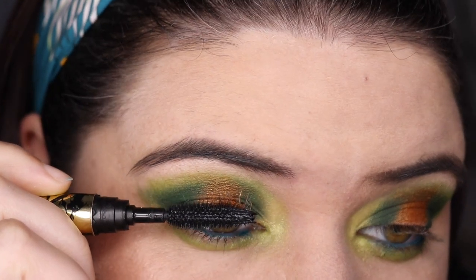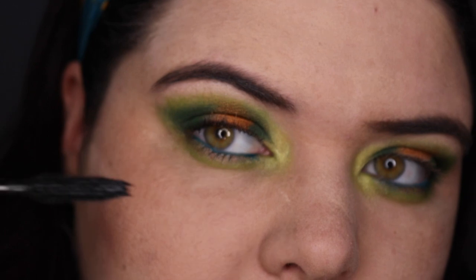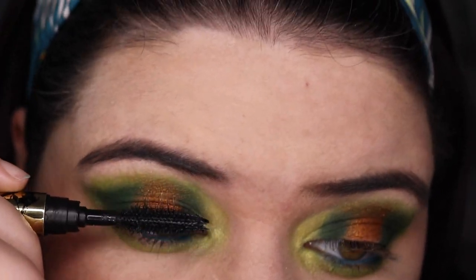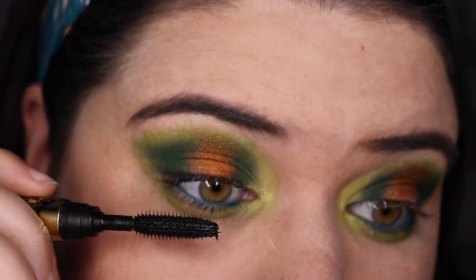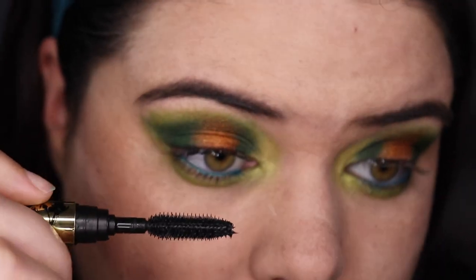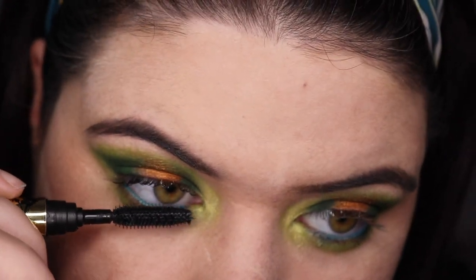I'm going to go with the Tarte Lash Paint mascara today — it's quite a fun one, very sparkly if there ever was one. I can't wait to see what Laura has done with the colors I chose for her. I definitely wasn't as nice to her as she was to me — I feel like people shouldn't trust me to choose shades! But I'm excited to see what she pulls off. She's so talented, I'm sure it's going to be absolutely amazing.